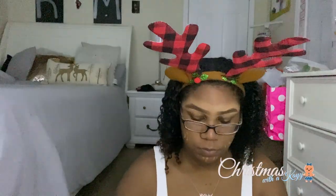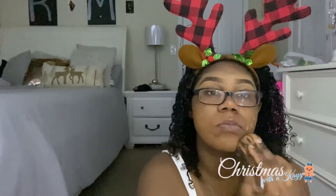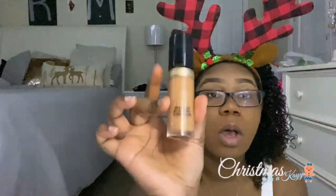Now we're going to take our Fenty Beauty Foundation in shade 420. Now I'm taking my Sonia Kashuk sponge — as you guys can see, this sponge gets humongous. I'm going to start blending in that foundation all over my face. I've just barely put any on my forehead because I don't really like a cakey forehead, so that's not what I'm going to do.